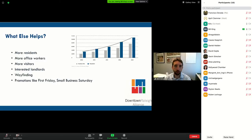You need interested landlords — cultivating relationships at the landlord level is really important. We've been able to do that with several key landlords who understand the value of ground floor, and particularly that your ground floor can drive your upper floor rents. If you have a really dynamic ground floor, your office and residential will lease at a higher rate. Wayfinding is important too — signage, maps, ways to find that retail. And we do promotions like First Friday and Small Business Saturday.